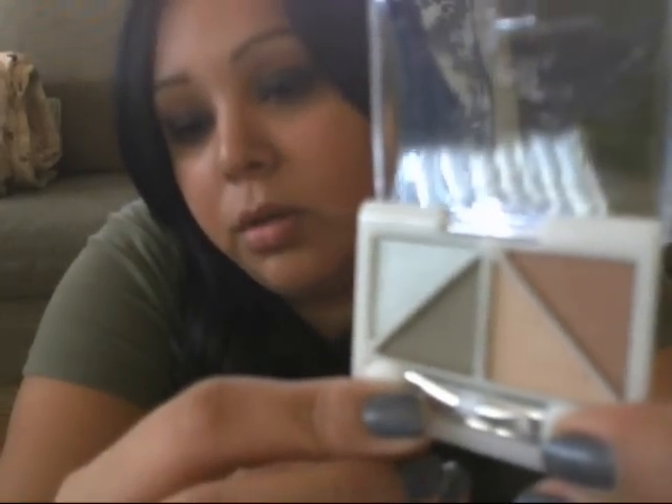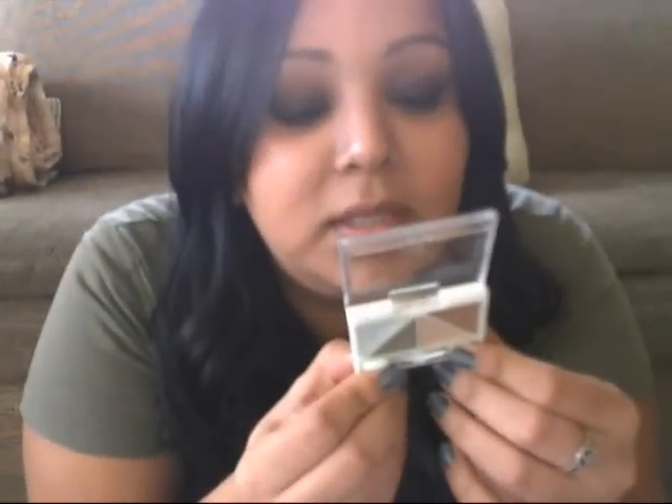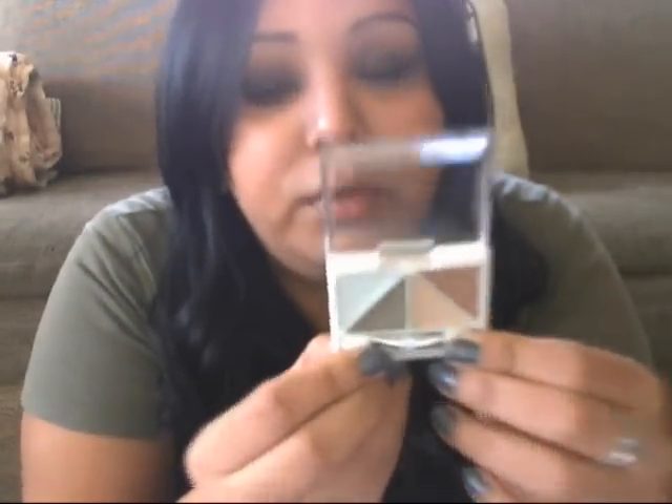I also got — and I didn't buy this — it's one of their little quads. It came free with my order. This one is in Novu Naturals. Yeah, it's a free little gift.